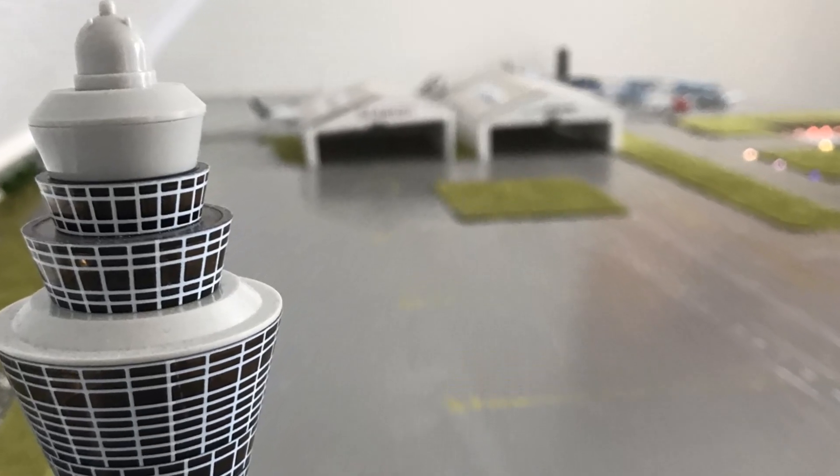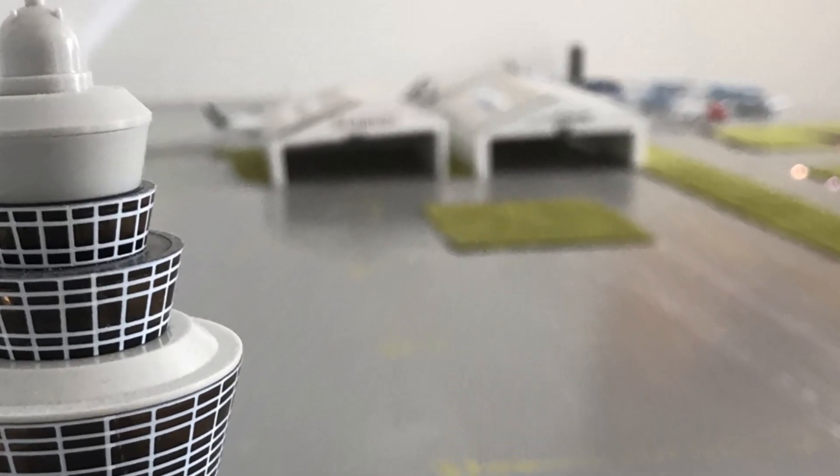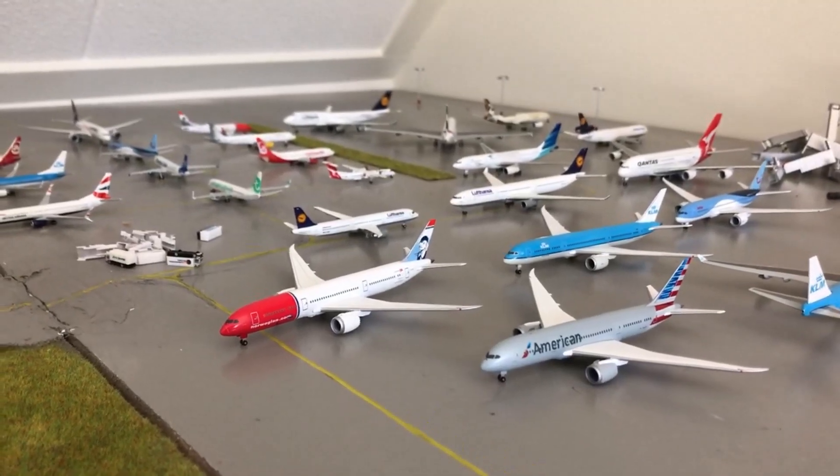What's up, model aviation geeks! Welcome to my channel. Today I'll be introducing you to my model airplane collection and my airport. So let's go!